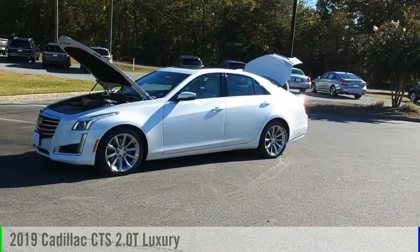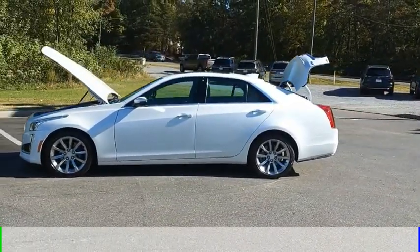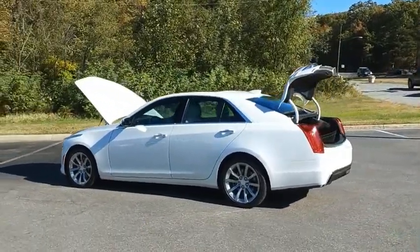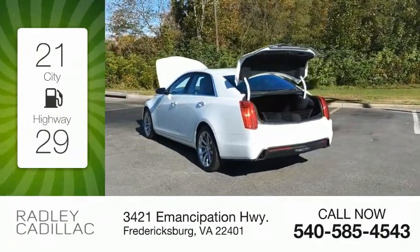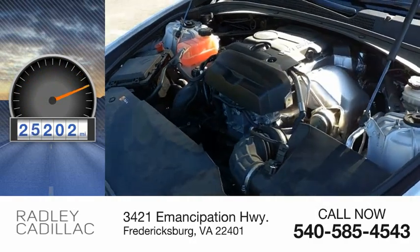Take a ride in the 2019 CTS. This vehicle is powered by an all-wheel drive, four-cylinder, 2.0 liter engine. Great fuel efficiency saves you money by requiring fewer trips to the gas station. This vehicle has less than 30,000 miles.